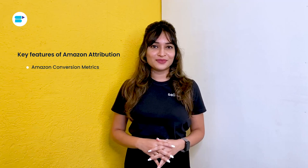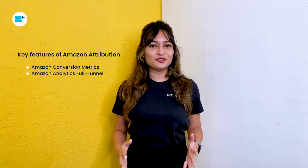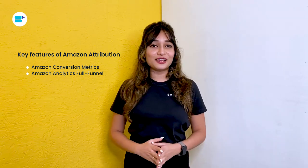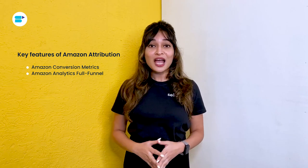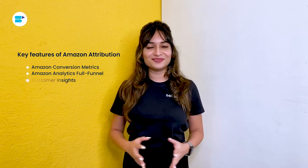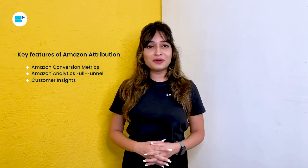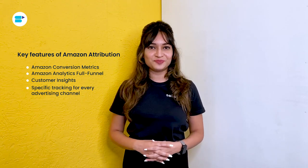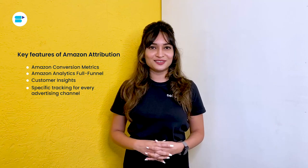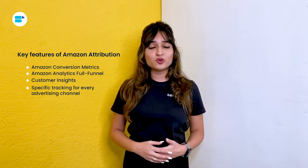Amazon Conversion Metrics: you can monitor real-time campaign performance with attribution, and marketing efforts can now be optimized more quickly thanks to real-time reporting. Next is Amazon Analytics Full Funnel: Amazon Attribution is not only confined to conversion data, but it also reveals other metrics such as who visited your page, how your customers use your products, and how frequently buyers add your products to their shopping carts. Next is Customer Insights: it offers numerous metrics data, so sellers can understand better how customers act after being directed to their Amazon products. Next is Specific Tracking for Every Advertising Channel: you can use this tool to make unique tags for each marketing channel, and you can add many tags and always get detailed information whether you're running ads through Google ads, Facebook ads, social media postings, or blog entries.